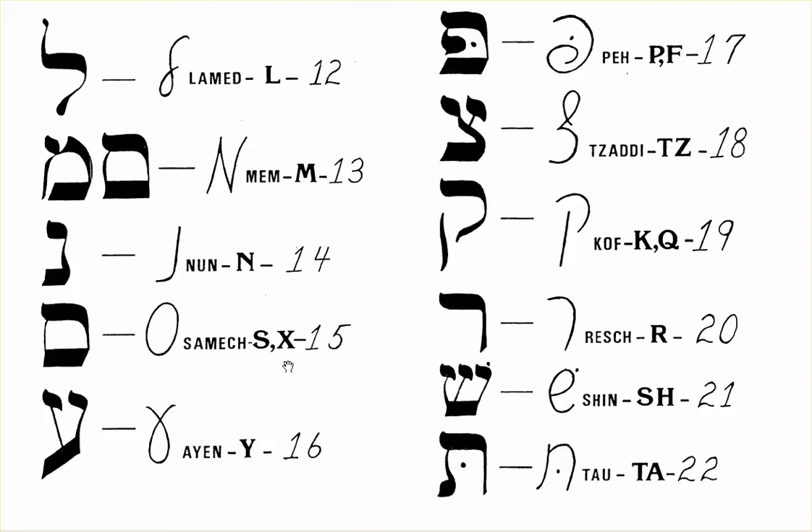Number 15 is S and X, which is Samech. Number 16 is Y, which is Ayan.